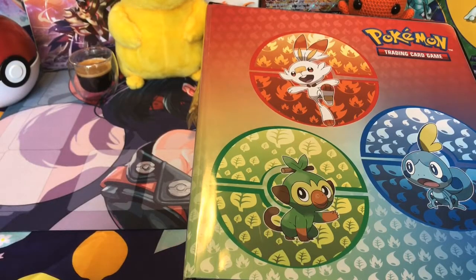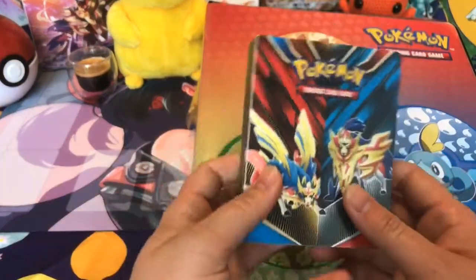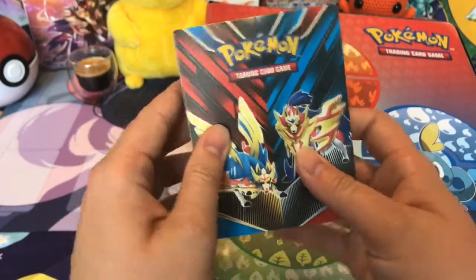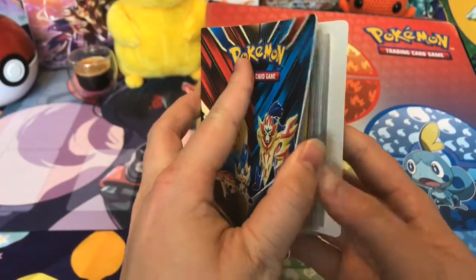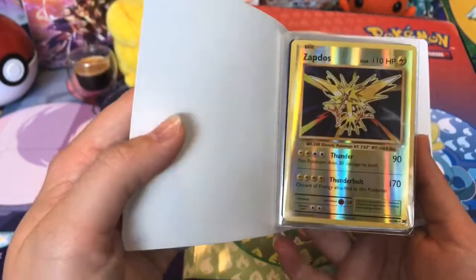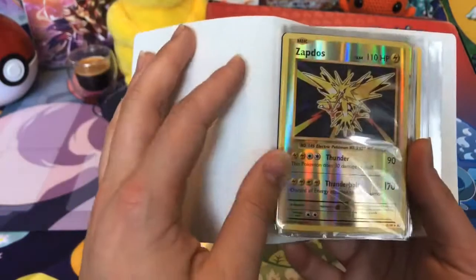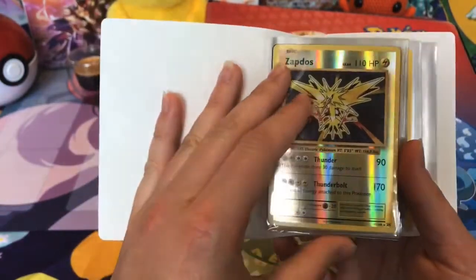Hi guys! Hello! Today we're going to show you some binder updates. This is our tiny binder. This one mostly contains just some cards that we thought were cool, that we liked the artwork of, or some promo cards. This could contain anything. These are just cards we liked.